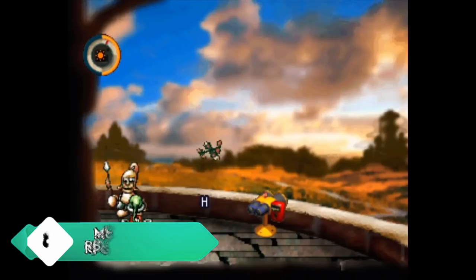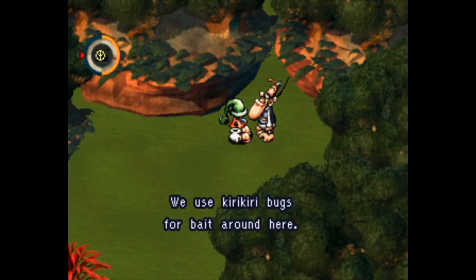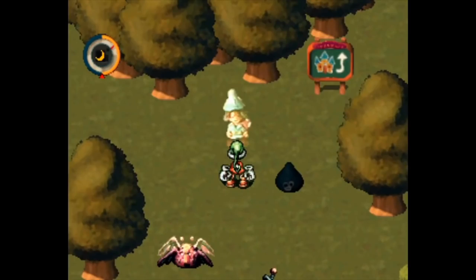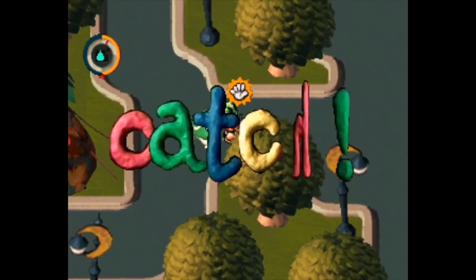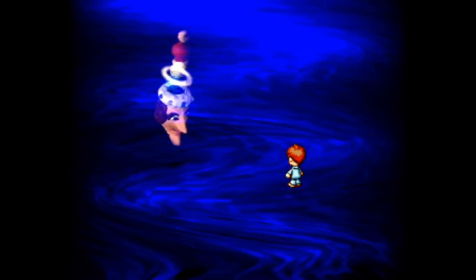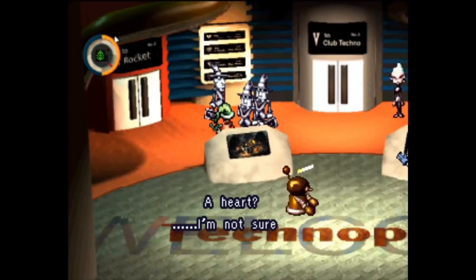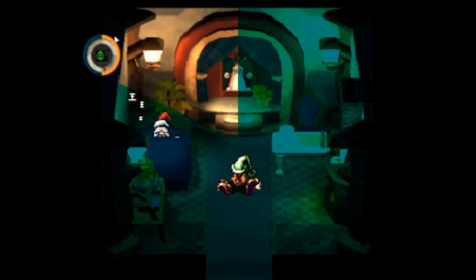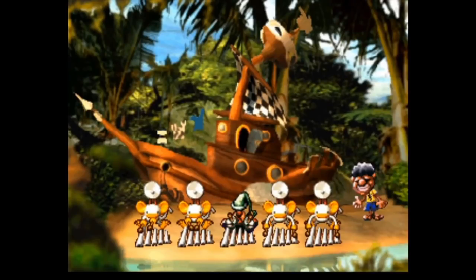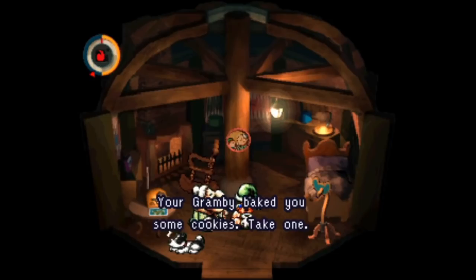Moon Remix RPG Adventure is one of the most unique games on this list. The original was a Japan-only PlayStation 1 release, so this is technically new for a lot of people, and it's sadly not getting much recognition. People describe Moon as an anti-RPG — despite the name, there's actually no combat at all. Instead, you play as a character stuck inside a video game, spreading love while the so-called hero ignores NPCs and leaves a mess behind. You clean up after him. It's slower-paced but amusing and thought-provoking.